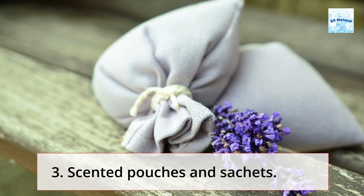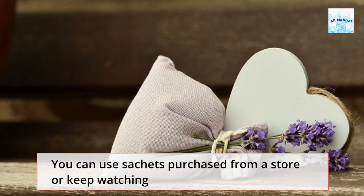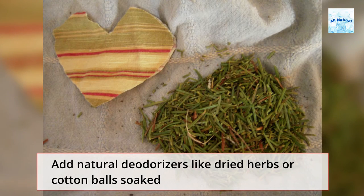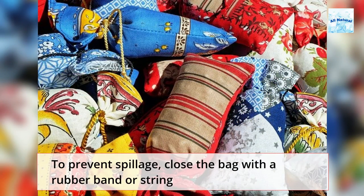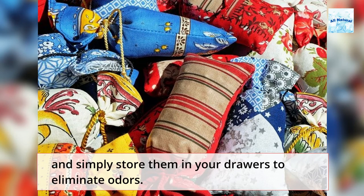Tip 3: Scented Pouches and Sashes. You can use sashes purchased from a store or make your own scented bag. Add natural deodorizers like dried herbs or cotton balls soaked in essential oils to a small cloth bag. To prevent spillage, close the bag with a rubber band or string and simply store them in your drawers to eliminate odors.